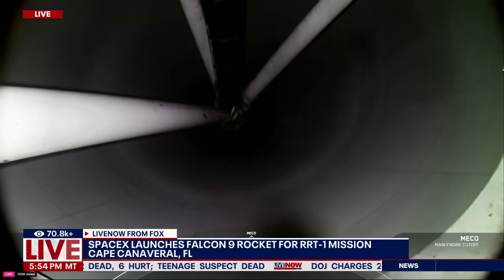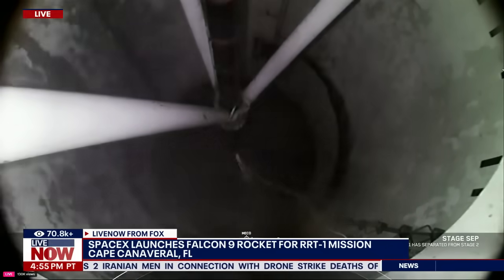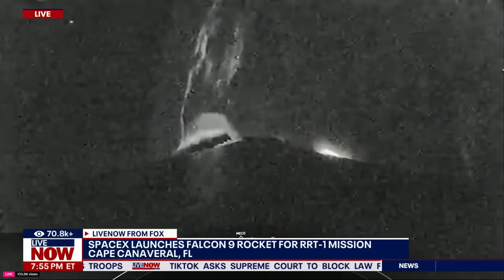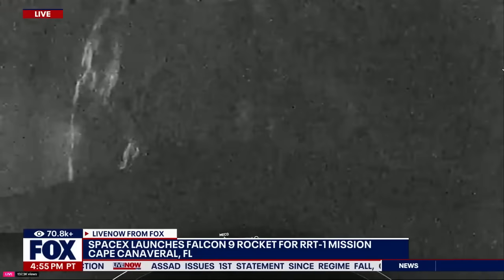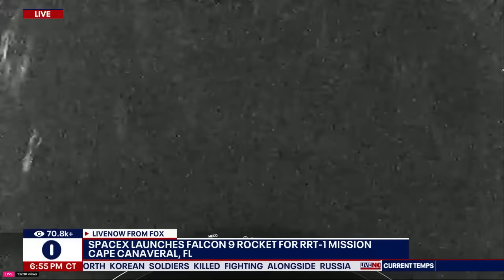Main engine cutoff. Stage separation confirmed. MVAC ignition. And there you heard — and maybe even saw — those events that happened back-to-back, which were MECO, stage sep, and SES-1. As a reminder, we will not have any stage 2 views today following stage separation, and the remainder of our webcast will follow the Falcon booster returning to Earth. Next up will be fairing separation, about 10 seconds. Fairing separation confirmed — good call out there for confirmation of fairing separation.